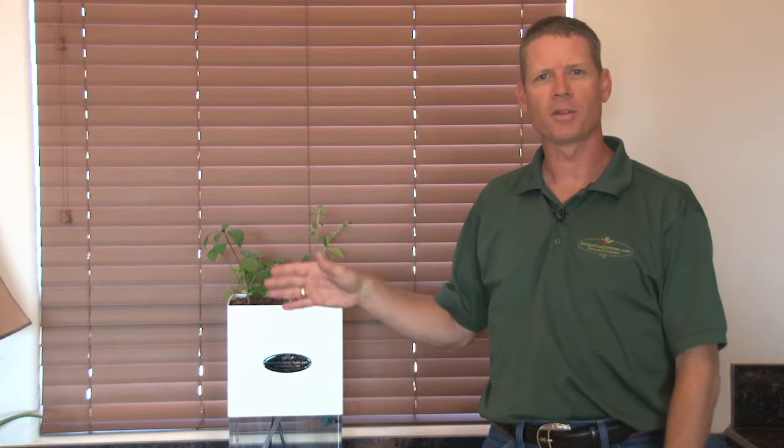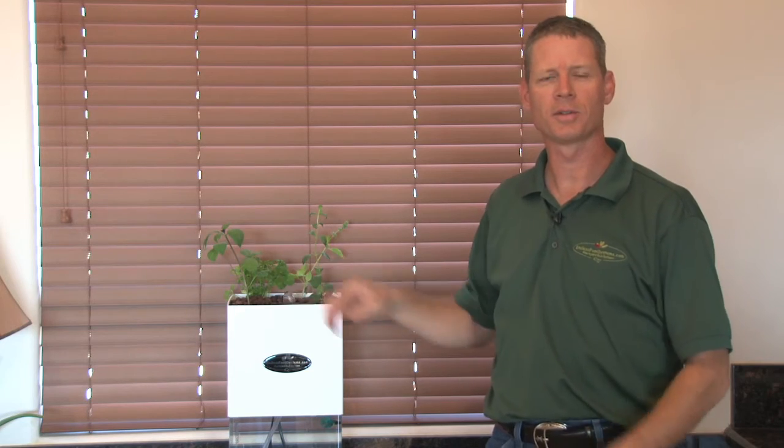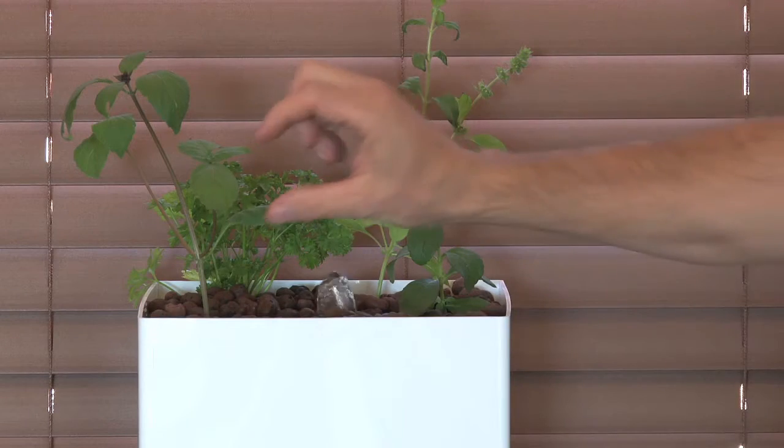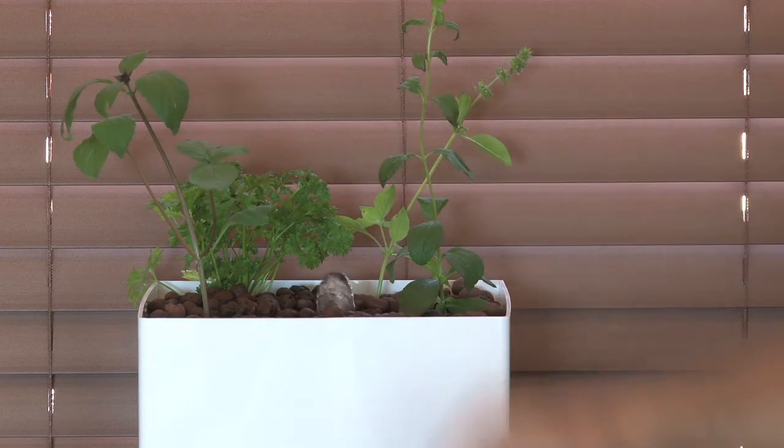These little desktop kits come with everything you need. They come with the clay pebbles, heirloom seeds to get you started, and detailed instructions on how to care for the system. But it's very simple — you feed your fish on a daily basis and then look for bugs on your plants. It's a lot easier to grow indoors; you don't have as many bug problems, but you still better keep an eye out for them.